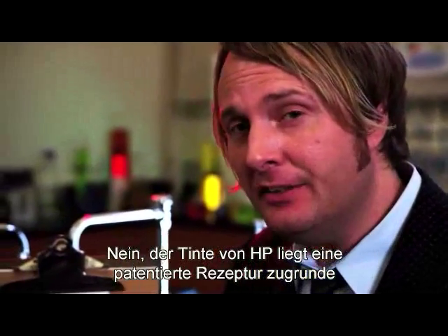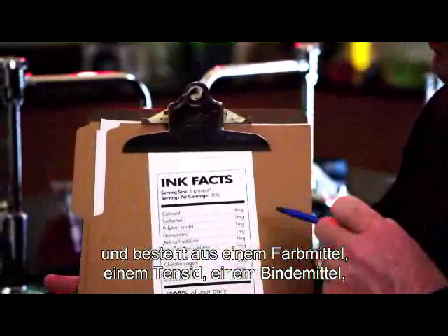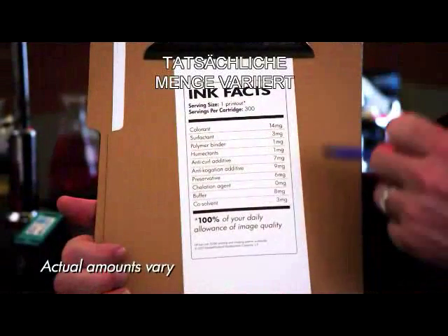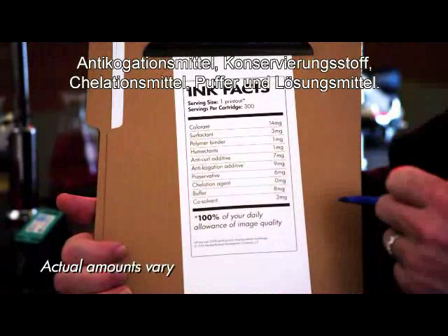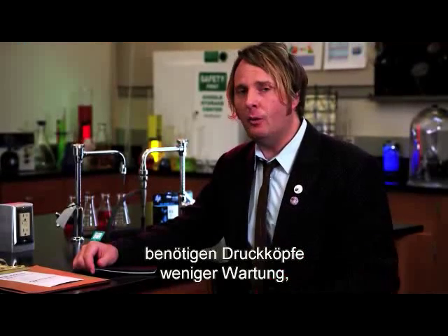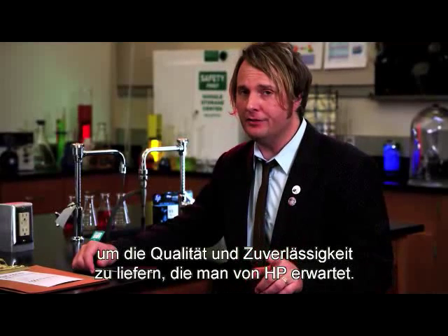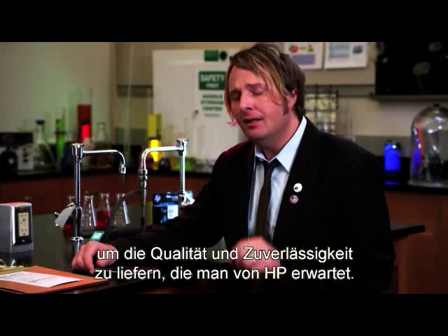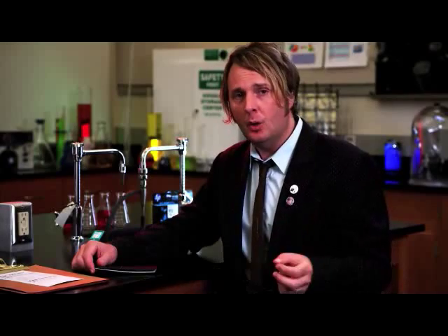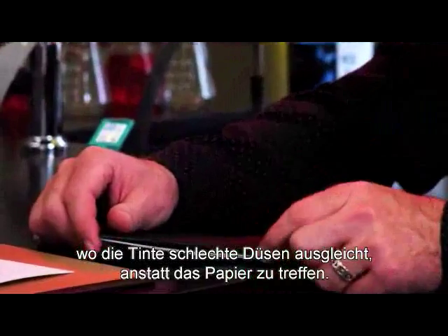HP ink contains a unique proprietary formulation that includes a colorant, surfactant, polymer binder, humectants, anti-curl additive, anti-coagulation additive, preservative, collation agent, buffer, and co-solvent. With this complex formulation, print heads require less servicing or maintenance to deliver the quality and reliability you come to expect from HP. Any other formulation, even a slight change, may cause reliability issues where the ink is used to recover bad nozzles instead of hitting the paper.